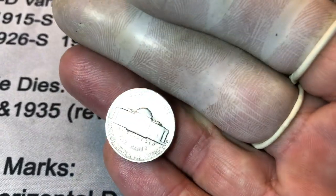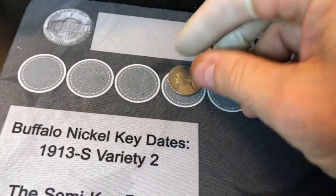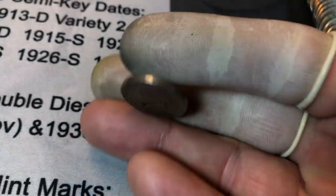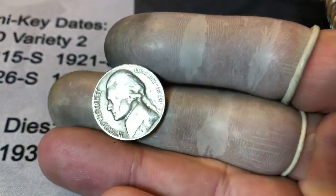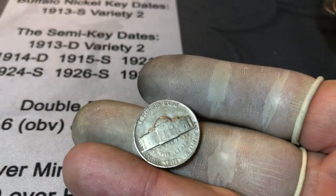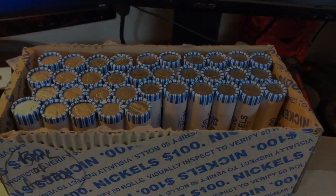First roll, roll number two — got our first find, a 1947 out of San Francisco. On the board early. Roll number six, our second 40s nickel, a 1940 out of Philadelphia. Roll number 13 gives us our third 40s nickel, a 1949 — I think that's a Denver, so I'll check it for the D over S. It's got some damage to the west of the Denver mint mark, but that looks like just damage; it's not the D over S.